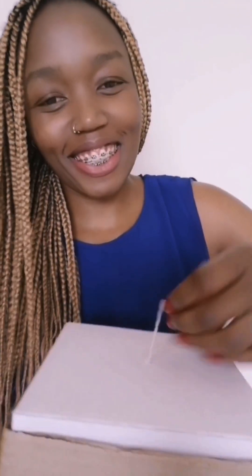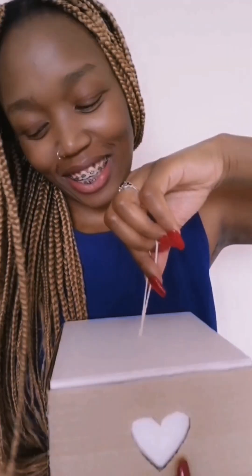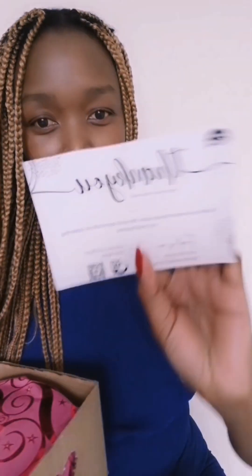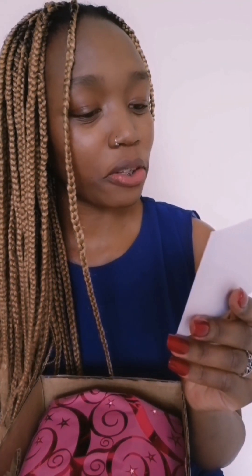Now it's time to unveil what's inside. I'm so excited — you're supposed to pull this. They're unveiling and they leave another card — a thank-you card. Let me read it. It says: 'Thank you so much for your order. We really appreciate you supporting our small business.' That's nice.